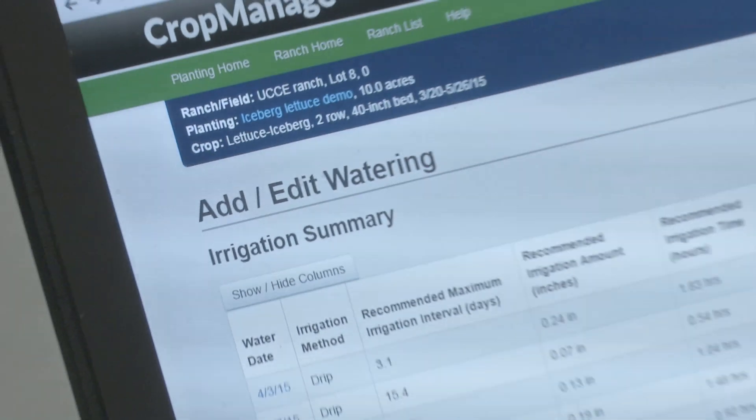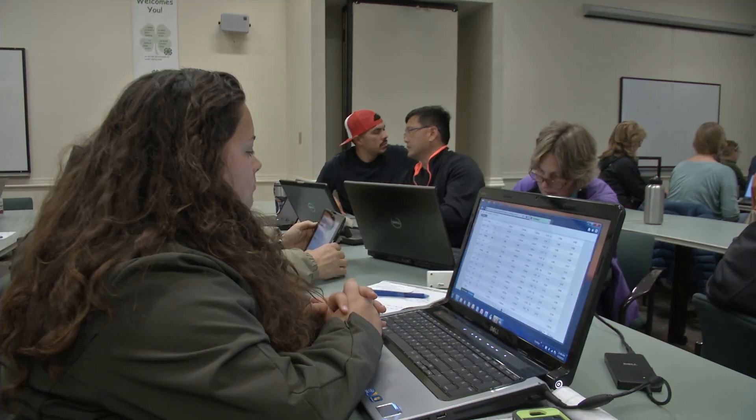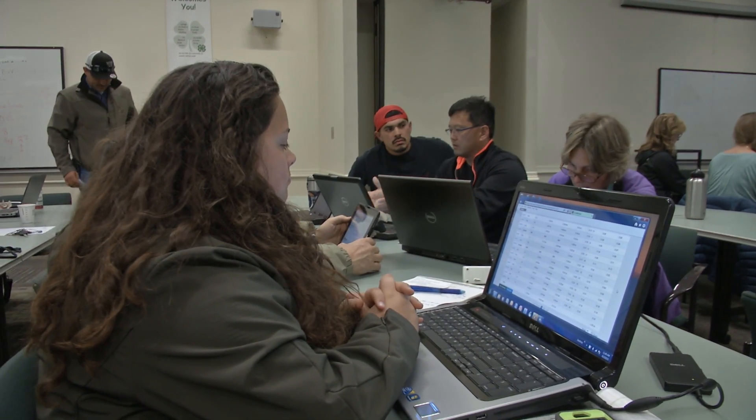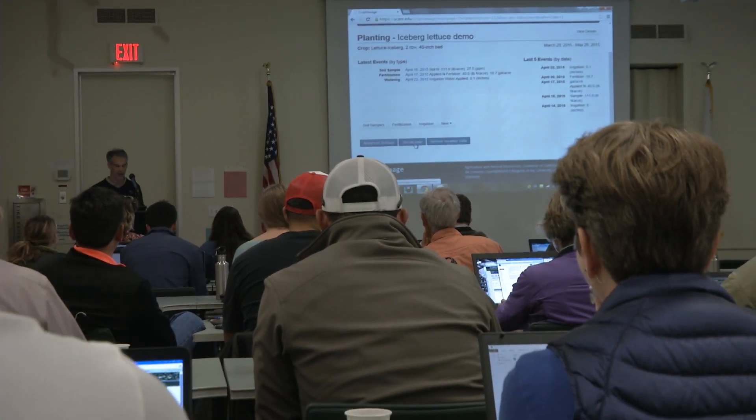The program today is a training on using some online decision support software for scheduling irrigations and nitrogen fertilizer applications. By learning how to use this software, a grower could potentially reduce the amount of nitrogen fertilizer they're applying, thereby reducing nitrate leaching into groundwater and protecting water supplies. They can also apply water more judiciously to meet crop needs and optimize yields, but hopefully use a bit less water.